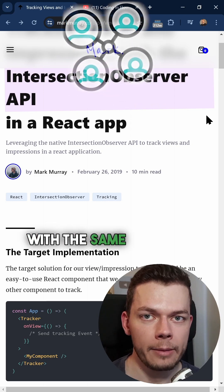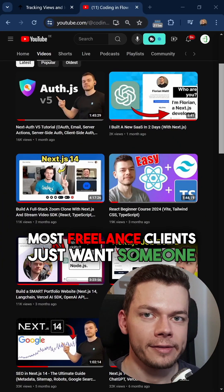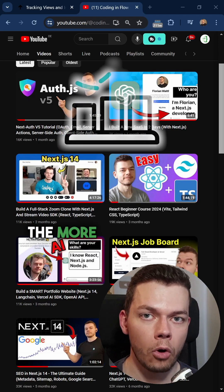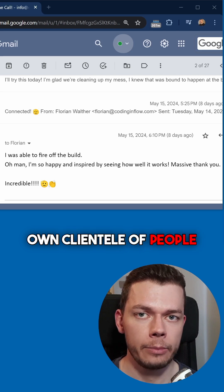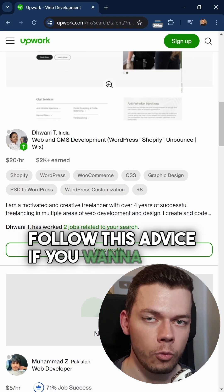Over time, more and more people with the same problems will find you, and they will trust you because you have built a track record. Most freelance clients just want someone they can trust who won't scam them. And the more well-known you are in the industry, the more people trust you. With more trust, you can also charge more, and over time you can build your own clientele of people that want to come back and work with you.